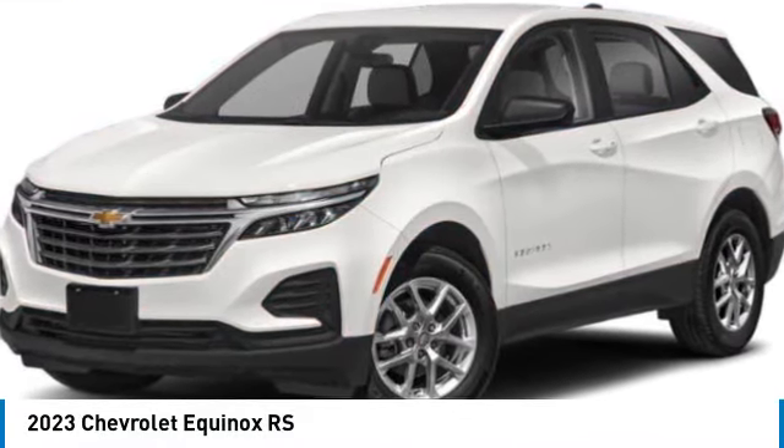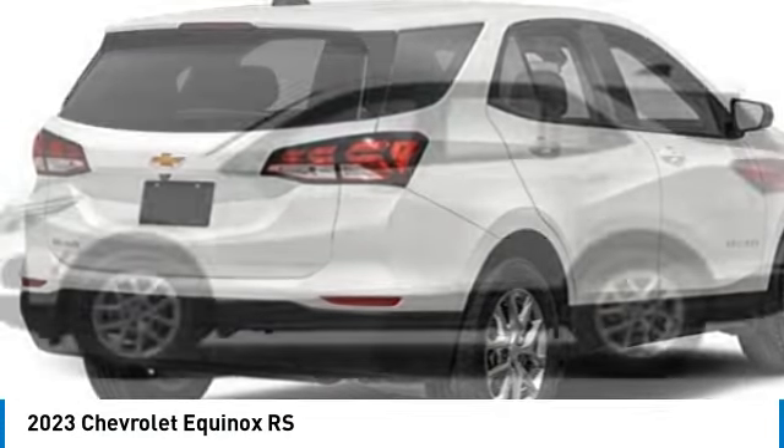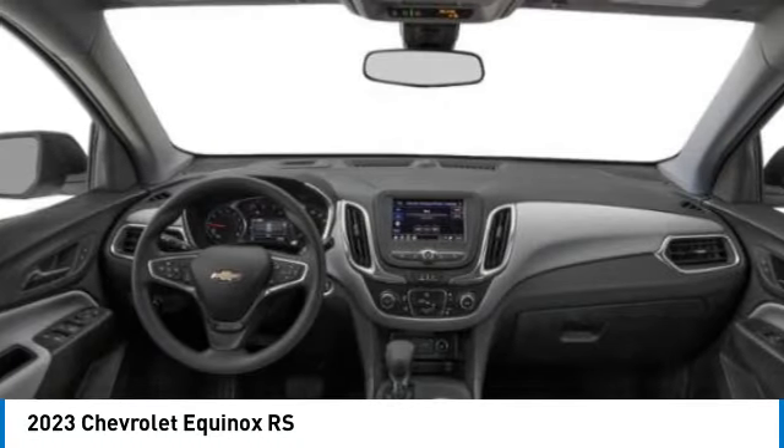You are going to love the 2023 Equinox. Fuel efficiency, safety, and value equals the Chevy Equinox.